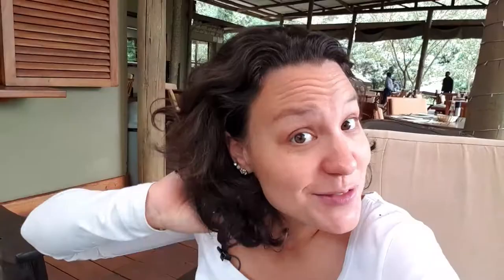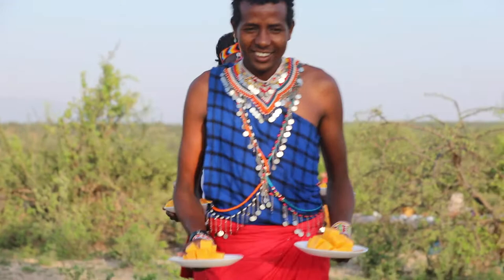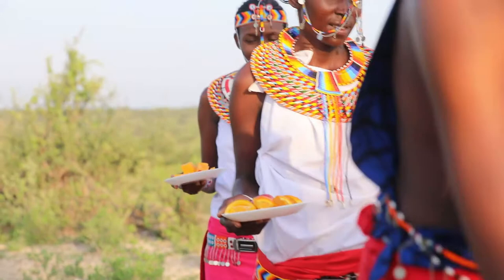We usually advise clients to stay at least three days and two nights in Masai Mara, since it's so far. Your first day you simply drive and arrive, with an evening game drive. The following full day you can choose to do a hot air balloon safari — flying over Masai Mara, seeing all the animals up close, then landing in the middle of the reserve surrounded by Maasai and enjoying a champagne breakfast. It's truly a once-in-a-lifetime experience.